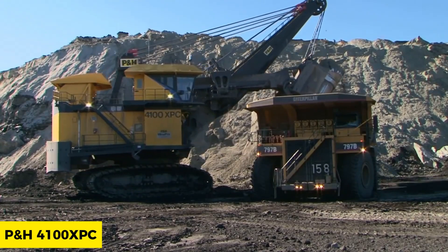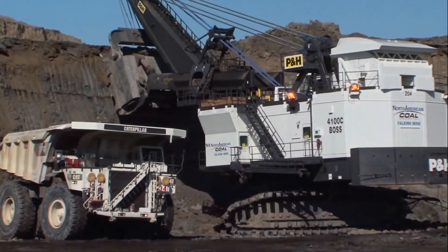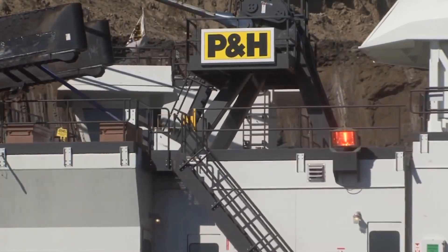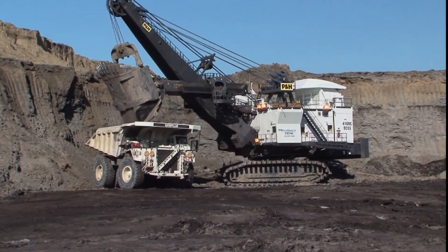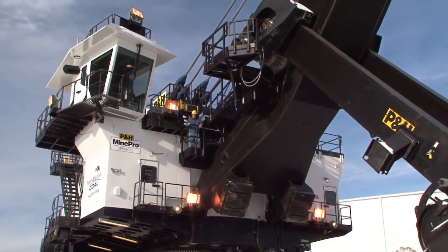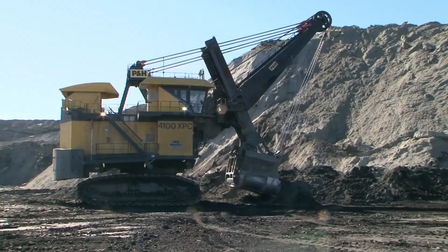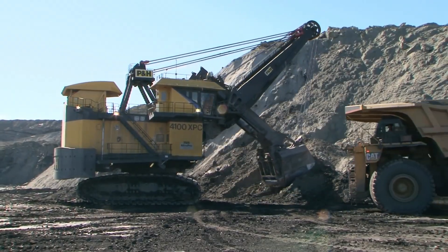Sitting at a staggering $10 million, the PNH 4100 XPC excavator carries out its operations using a cable system rather than a hydraulic system. With this design, the machine becomes more efficient with a total weight of 99 tons and an excavating capacity of 62.7 cubic meters per bucket. This is no play on the beach and has earned this excavator a spot on the world's most amazing heavy machinery.